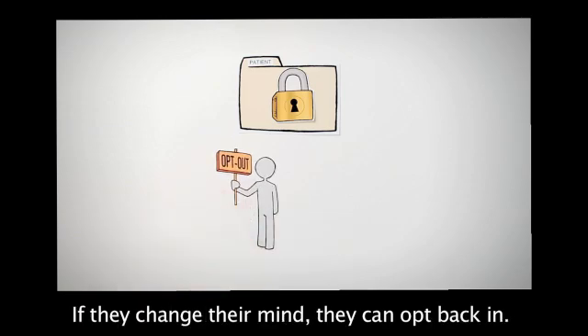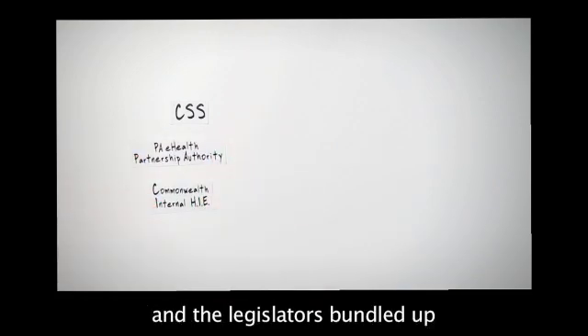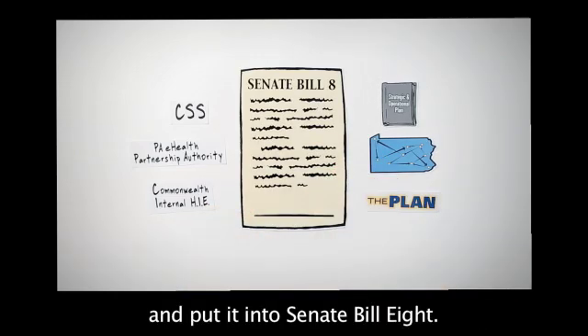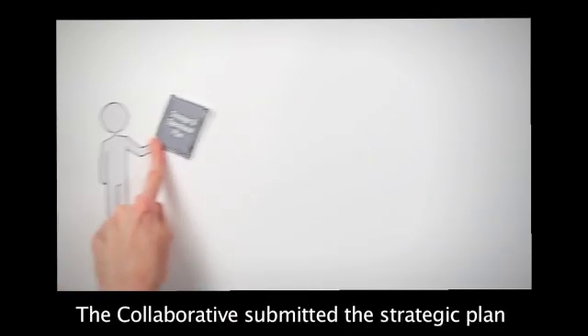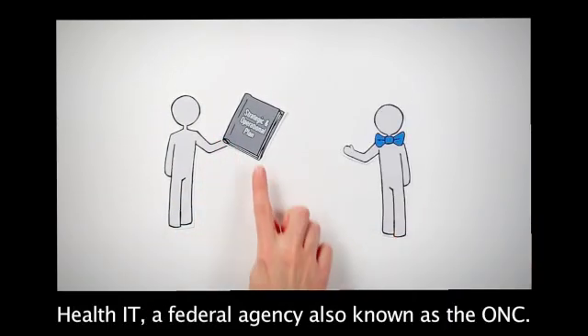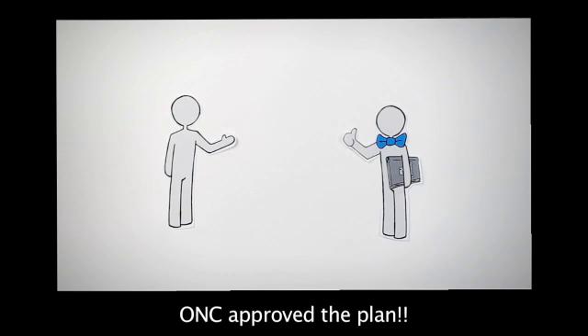If they change their mind, they can opt back in. The Collaborative, the stakeholders, and the legislators bundled up the recommendations, the roadmap, and the plan, and put it into Senate Bill 8. Then came 2012. The Collaborative submitted the strategic plan to the Office of the National Coordinator for Health IT, a federal agency also known as the ONC. ONC approved the plan!